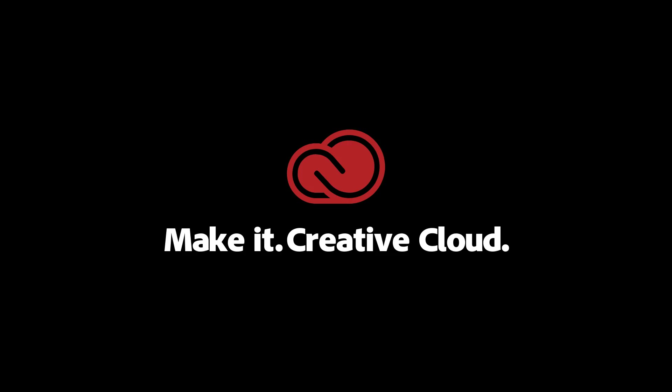We hit the deadline, and that would not have been possible without Adobe XD.